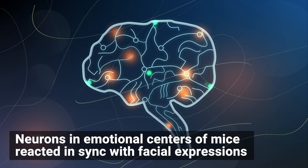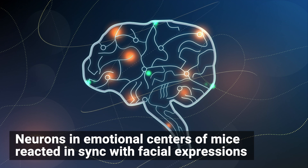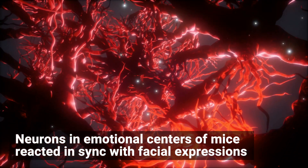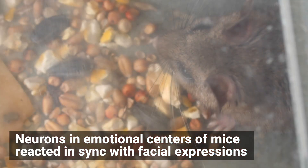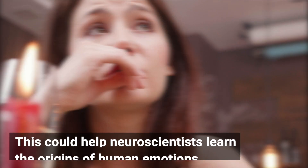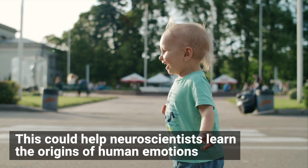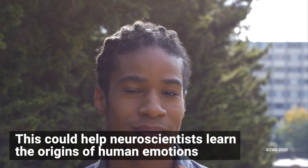In both mice and humans, the insular cortex is a key emotional center. Single neurons in the insular cortex were recorded firing at exactly the same time as the mouse facial expressions. And given that we share this emotional center, this could be a leap towards understanding the origins and mechanisms of our emotions.